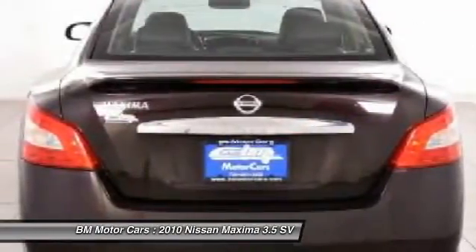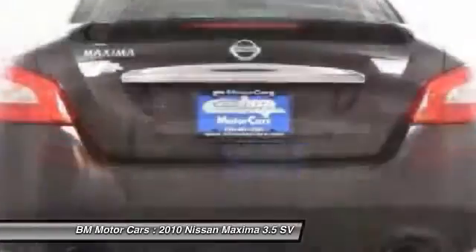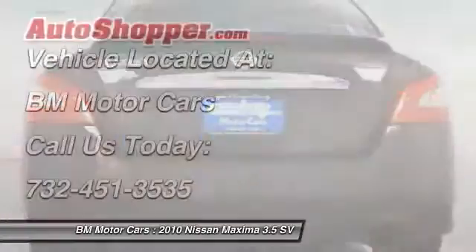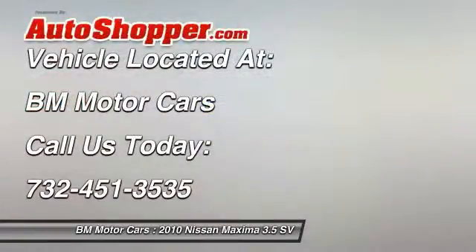Rear window defrost, power windows, power locks, passenger airbag, fog lights, satellite radio. This vehicle offers reliability and good looks at a great price. So come in and take a test drive today.